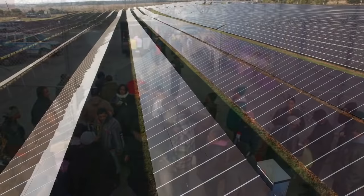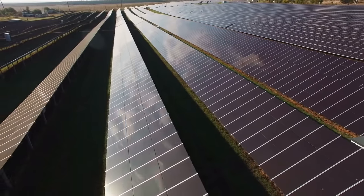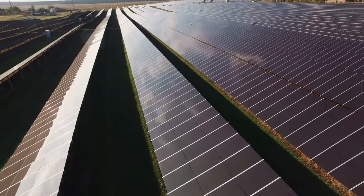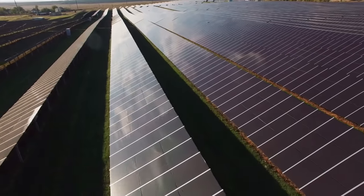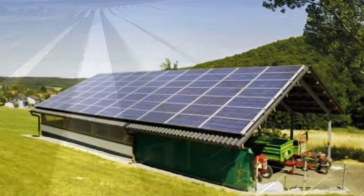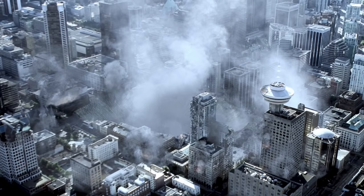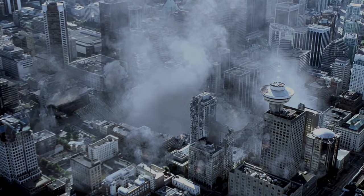Like millions of other people around the world, we are preparing for the possibility of the grid going down. The chances of this happening are increasing daily, and we recommend you all do your research and consider your options. Do not place too much trust in the current system, as it is extremely fragile. Stay safe, free girls.